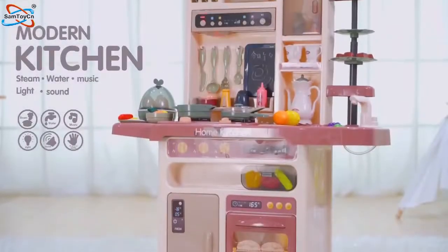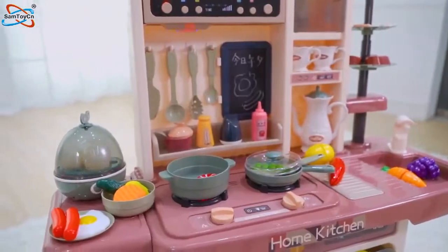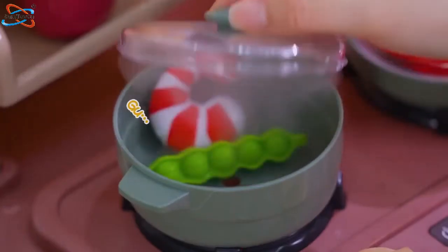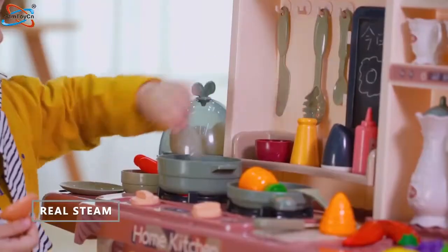Modern Steam Kitchen Set, simulating kitchen sound and light effects. Wow! Steam comes out of the pot, restoring cooking with water mist.